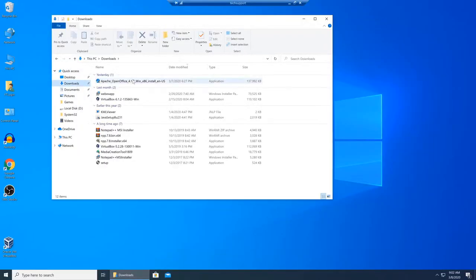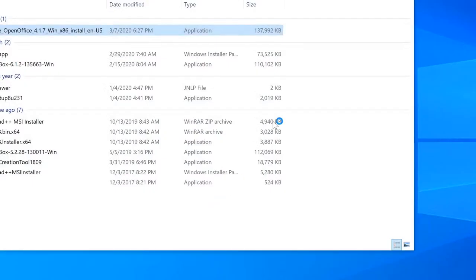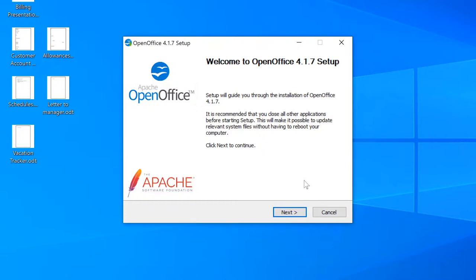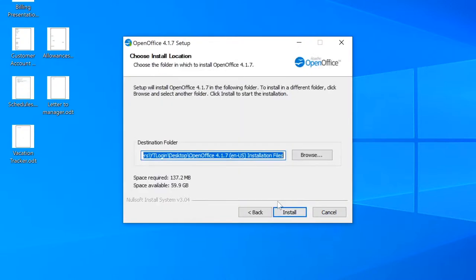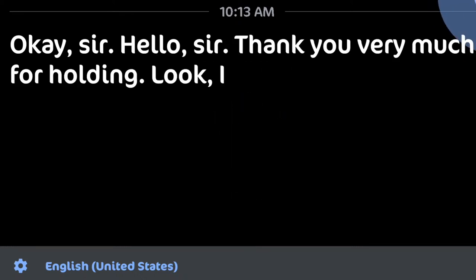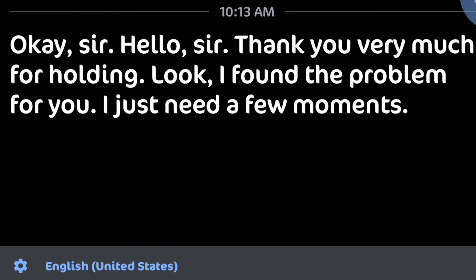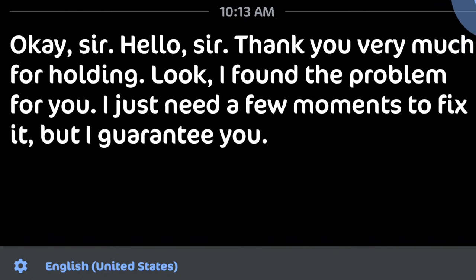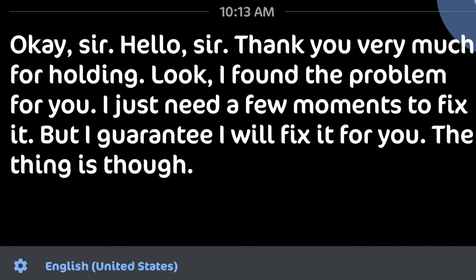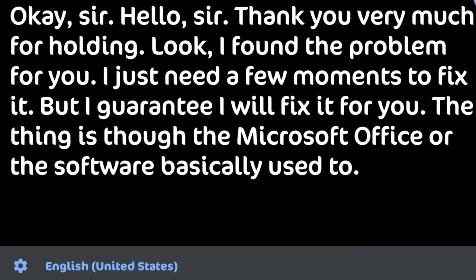In a business environment you would have a different type of tool, but I'm going to install the executable I've downloaded for Open Office. This will fix it. All right, sir — hello, sir. Thank you very much for holding. I found the problem. I just need a few moments to fix it, but I guarantee I will fix it. The software used to open these programs has been removed for some reason. I'm going to have to reinstall it, and unfortunately this may require a restart.